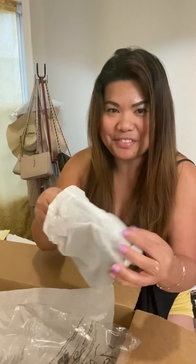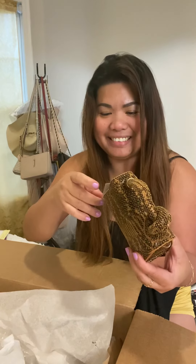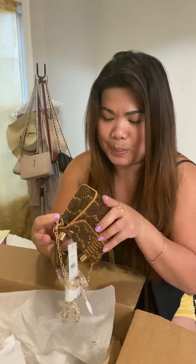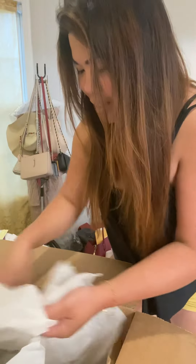Oh my gosh, how small is this! Oh my gosh, this is so fancy — fancy little thingy, oh my cute. And look at that, it has a sling thingy too! Oh wow, this is the cutest — very small. The phone doesn't even fit in there, but it looks so cute.